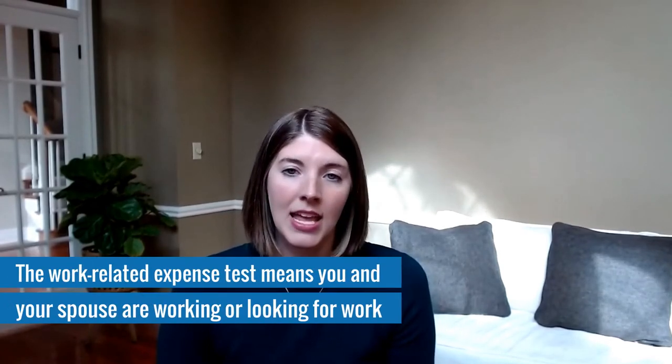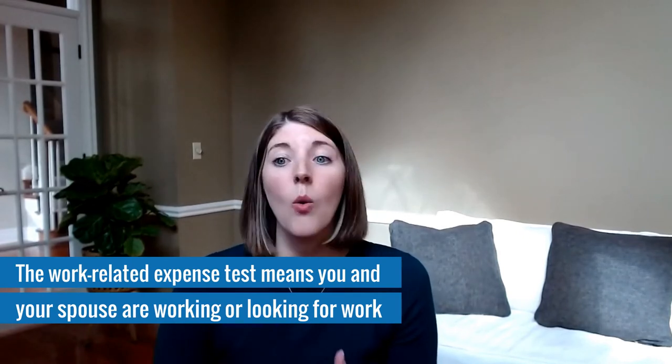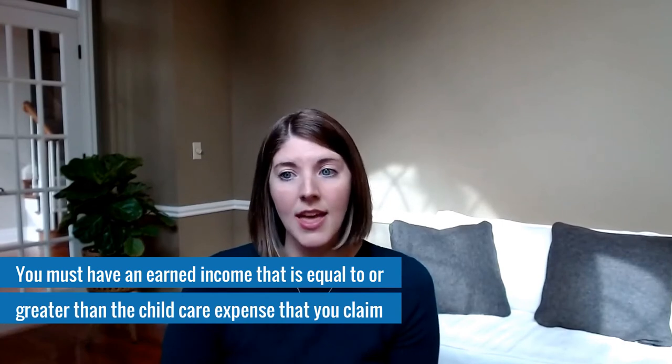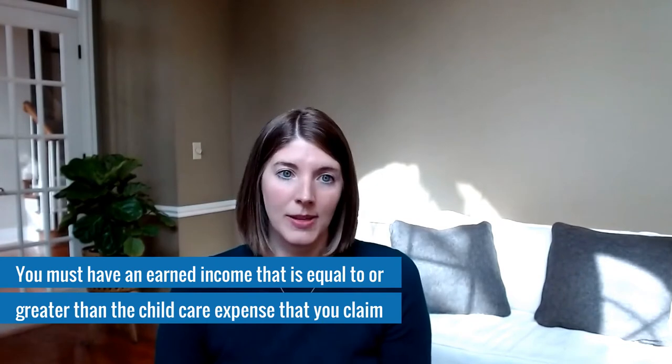There are also work and income related tests for both of these options. First, you must pass the work-related expense test — either you and your spouse have to be working or be looking for work, and that's why you're paying for the expenses. Unless your spouse or you are a student with different criteria, you must have earned income within the year that equals or is greater than the amount of the child care expenses you claim. For example, someone starting a business may show only $5,000 in earned income — even with $20,000 in child care expenses, they're limited to that $5,000 amount.